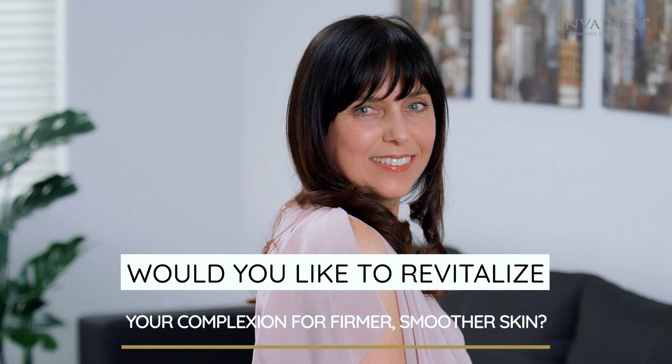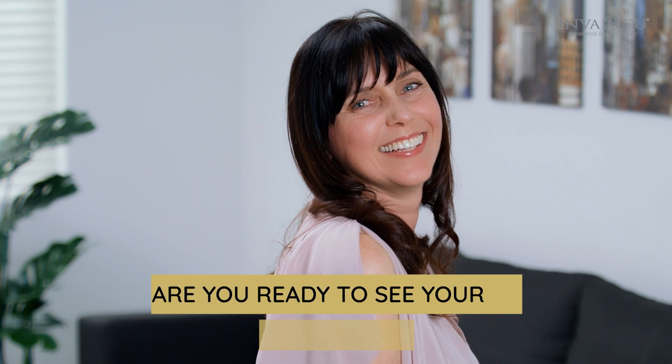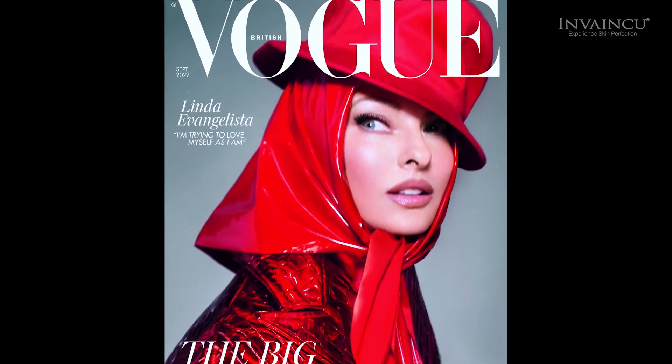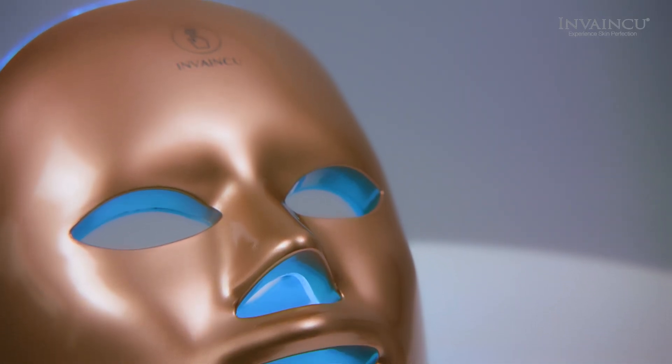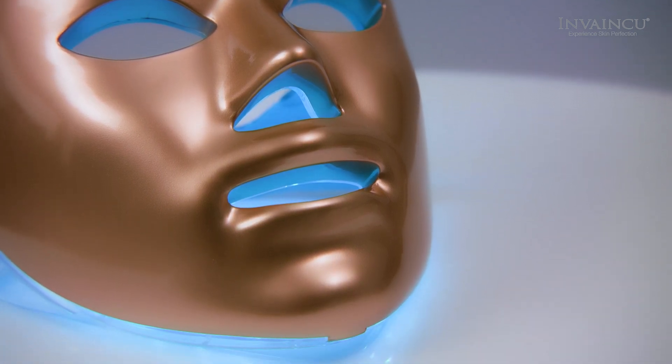Would you like to revitalize your complexion for firmer, smoother skin? Are you ready to see your skin radiant and youthful? Featured in Vogue, the InVonQ 7-Light Therapy Golden Facial Treatment Device is one of the most innovative beauty products at the moment, transforming the skin using LED technology.